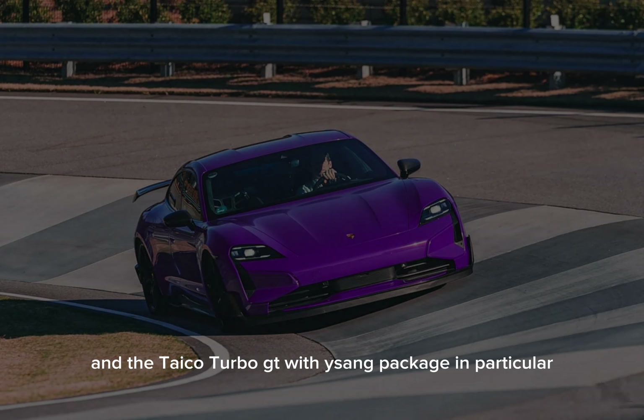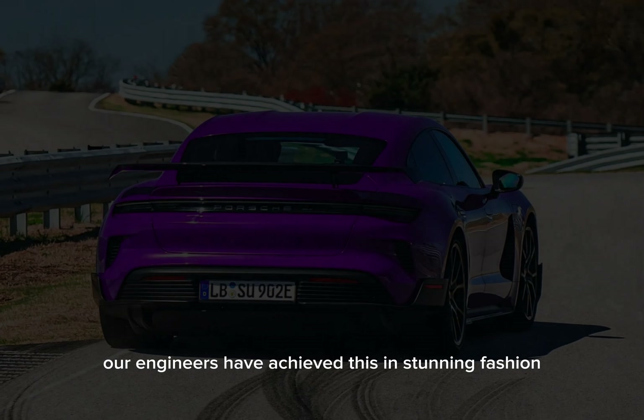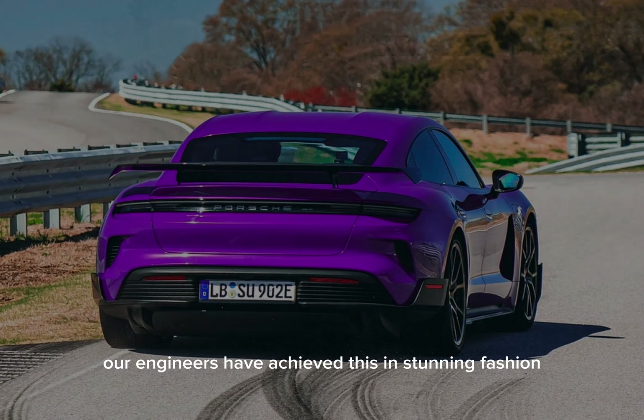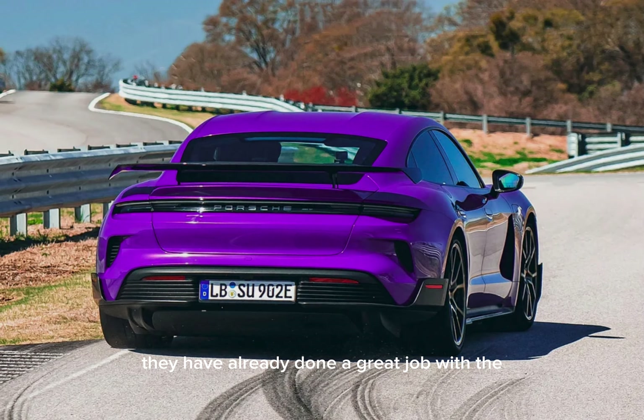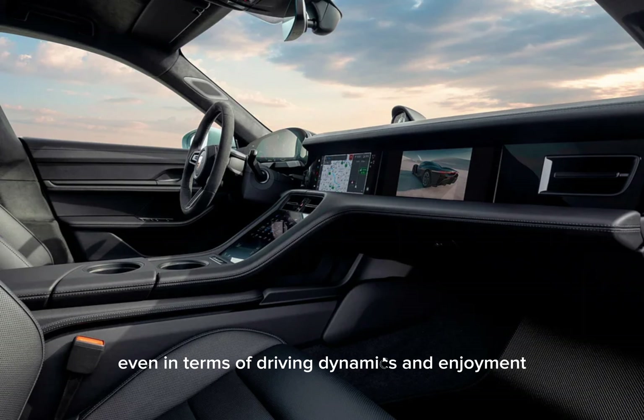In the Taycan Turbo GT and the Taycan Turbo GT with Weissach package in particular, our engineers have achieved this in stunning fashion. They have already done a great job with the recently updated existing Taycan models. But our new GT cars yet again clearly raise the bar even higher in terms of driving dynamics and enjoyment.